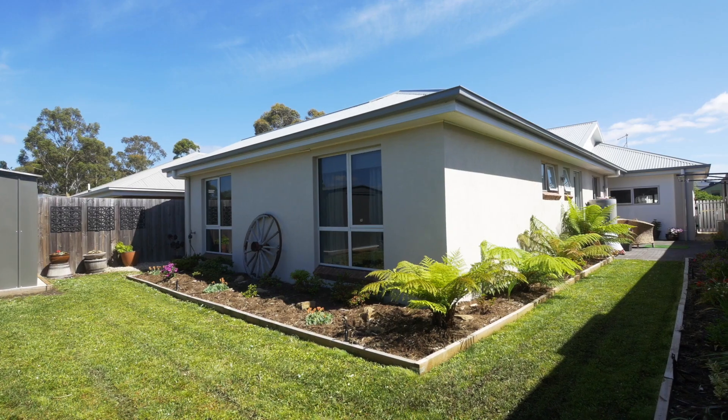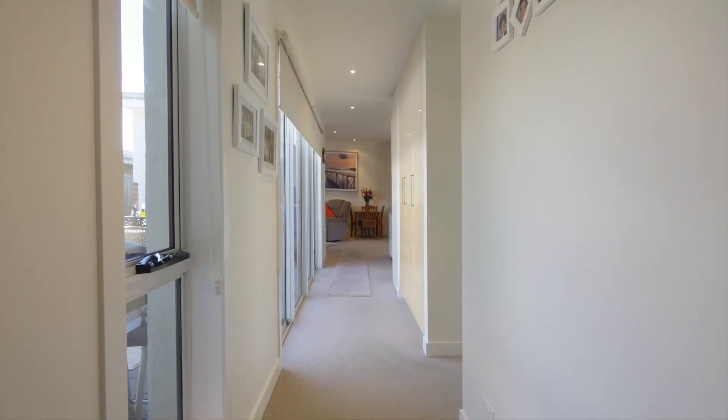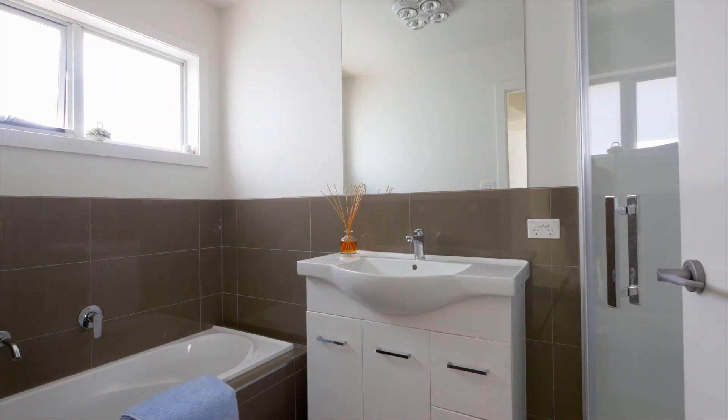Nothing to do but move into this sunny and bright property, situated only minutes from Kingston shopping centres and an easy commute to Hobart CBD.